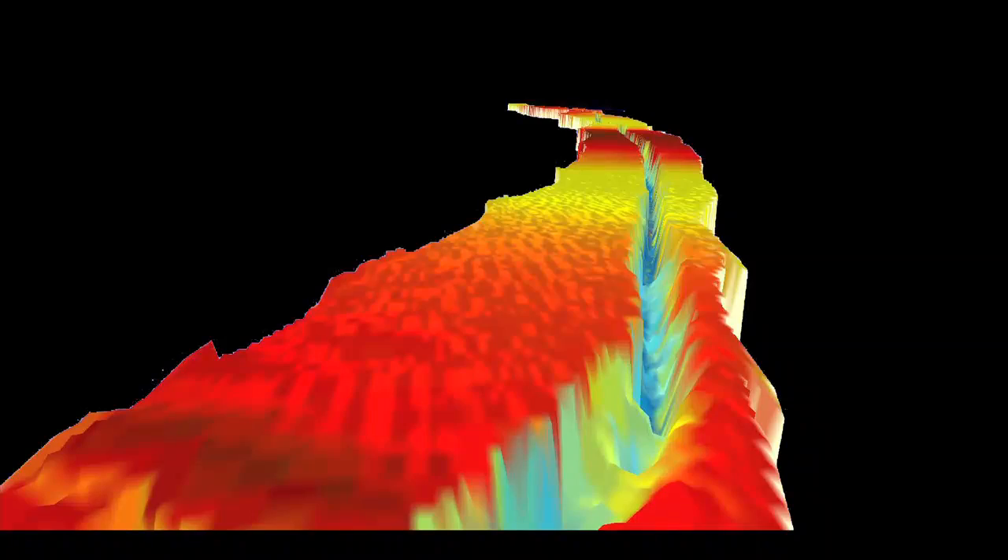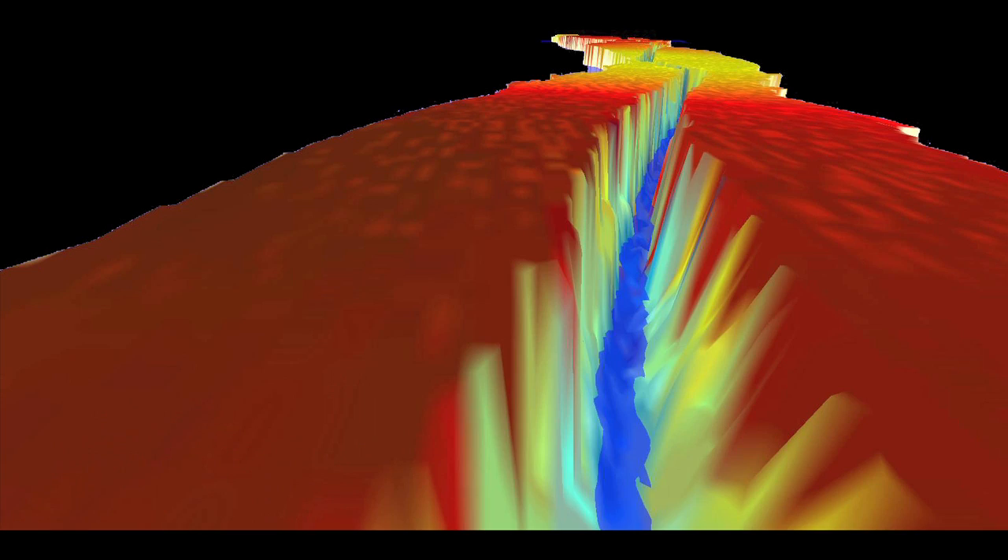At the moment the crack is about 80 meters wide, but if the crack continues to propagate, it represents an iceberg with an area of about 800 square kilometers that will eventually break off from the Pine Island Glacier.